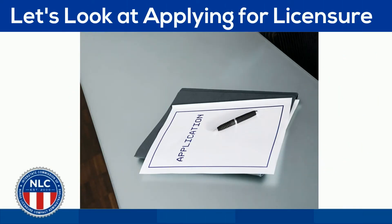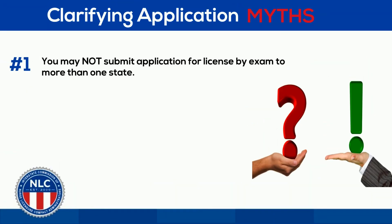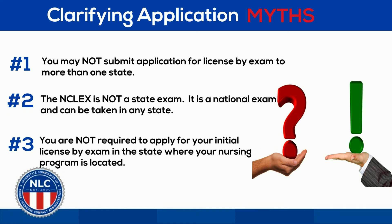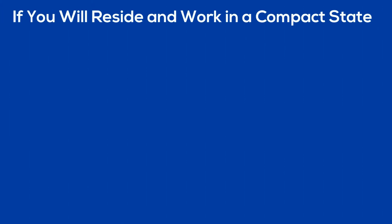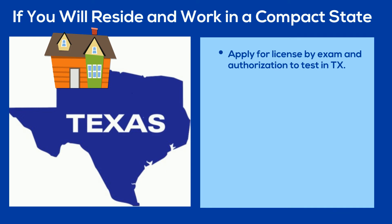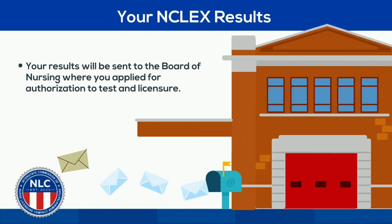Let's take a closer look at applying for licensure pending a job offer. There are many myths associated with taking the NCLEX and applying for licensure. To clarify: you may not submit an application for license by exam to more than one state. The NCLEX is not a state exam — it is a national exam and can be taken in any state convenient to you. You are not required to apply for initial license by exam in the state of your nursing program. If you will be residing and working in a compact state such as Texas, then that compact state is where you should apply for license by exam and authorization to test. You may actually sit for the exam in any state, and your results will be sent to the Board of Nursing where you applied — in this case, Texas.